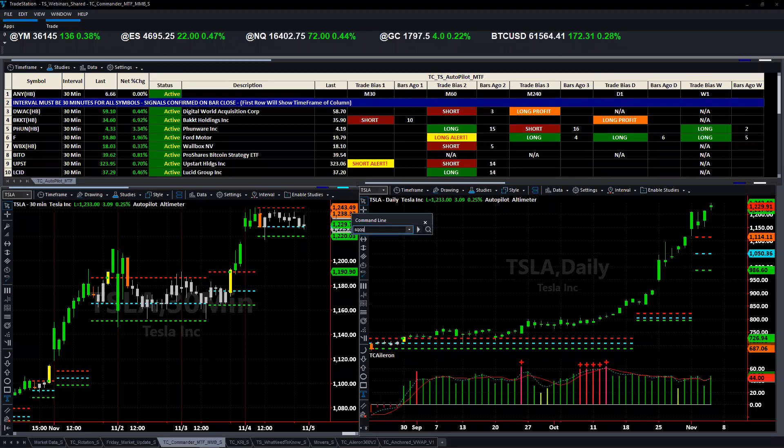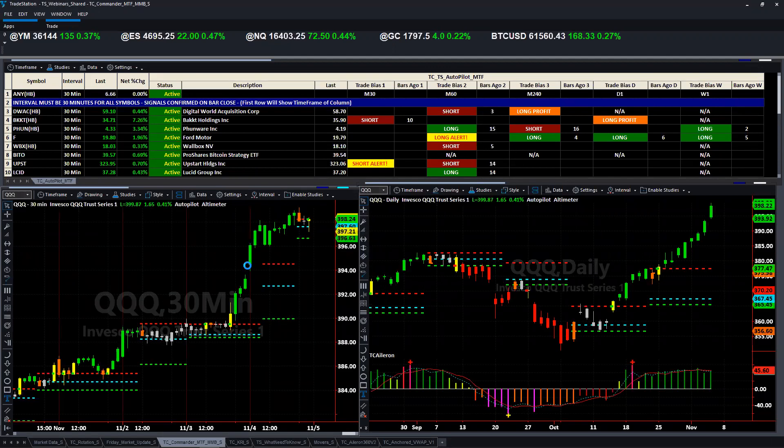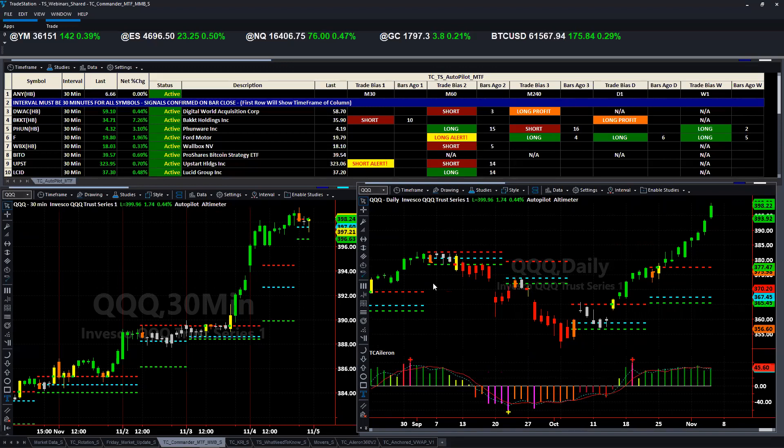A couple of people are asking about SQQQ. If you decide to trade the Qs, and in particular this is the three-times leveraged Q short — that's what SQQQ is — I much prefer you use the base instrument. Use the QQQ and then reverse your trade. If we saw on the QQQ a short signal — like a move down — that would be your signal to get into SQQQ. Just use the QQQ as your guide of when to move in and out. The problem with SQQQ is that it doesn't have as much volume and it's also a daily mover — they calculate the daily performance of it rather than what they do with QQQ, which is a much different philosophy.